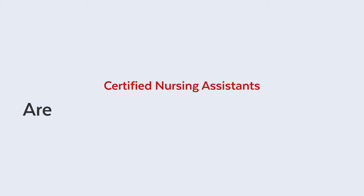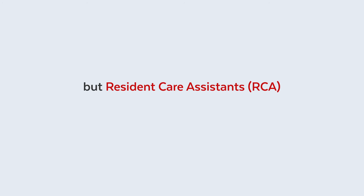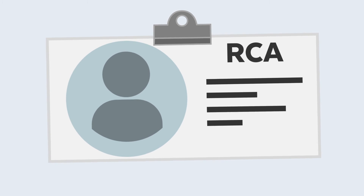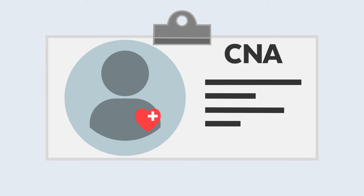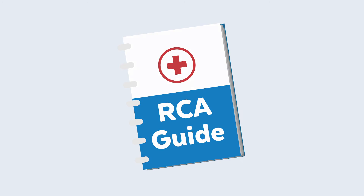Certified nursing assistants are the most in-demand candidates, but resident care assistants, also known as RCAs, can help fill that gap. Many RCAs enter the portal on the path to become CNAs. Resources are available to help RCAs be successful and advance to a CNA.